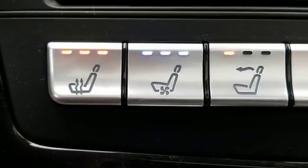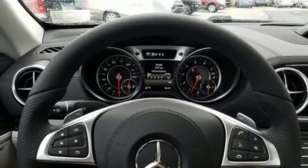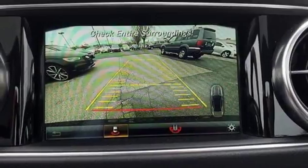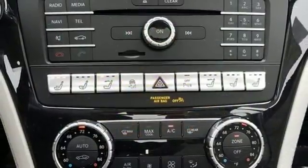Put the top down in seconds at up to 25 miles per hour. There's less wind buffeting with the power wind blocker, and more comfort with the top down no matter what the outside temperature is, with dual-zone climate control and heated leather seats.